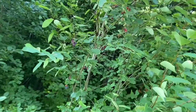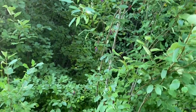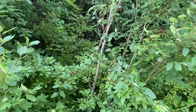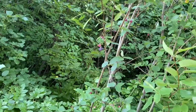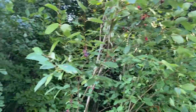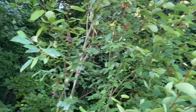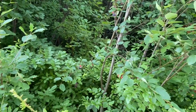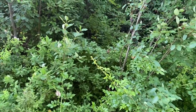Do you guys have any idea what kind of berry tree this is? I noticed these across the trail — the fruits are ripening and they look so delicious. I don't know if a human being could eat them, but they look amazing, somewhere in between a cranberry and blueberry in color.